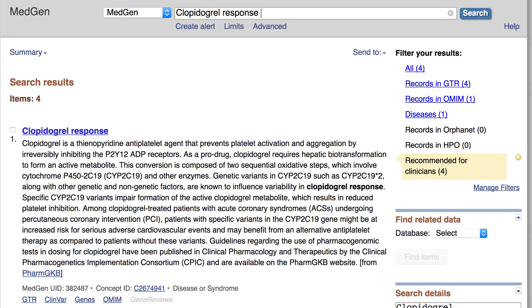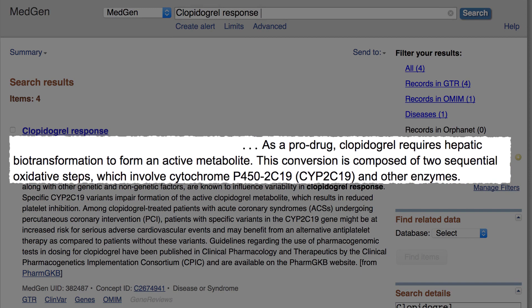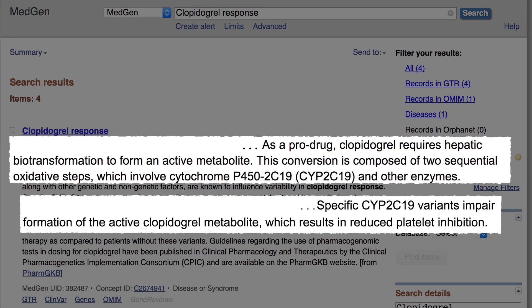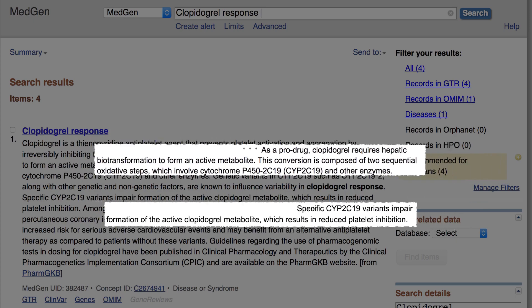Here we learn that Plavix, the brand name for clopidogrel bisulfate and much easier to pronounce, requires the action of the CYP2C19 enzyme to form an active drug, and that specific genetic variants in the CYP2C19 gene influence the patient's response to Plavix.